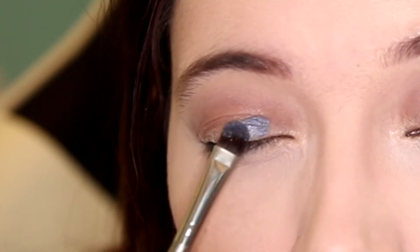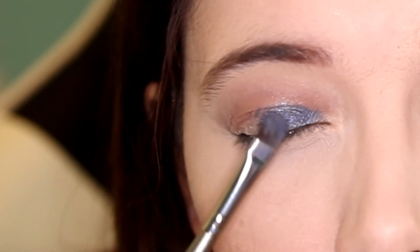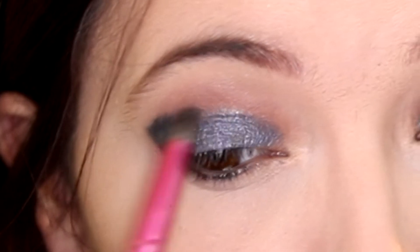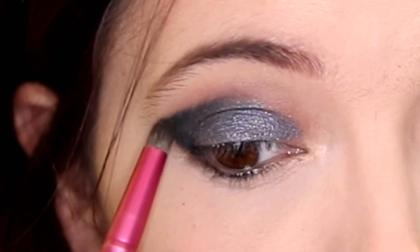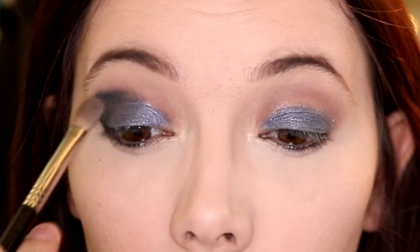Next I'm going to use this grey-blue colour and I'm going to put that all over the lid. Then I'm going to go in with this darker blue to give the eyes some shape and dimension. And now it's time to do some blending.